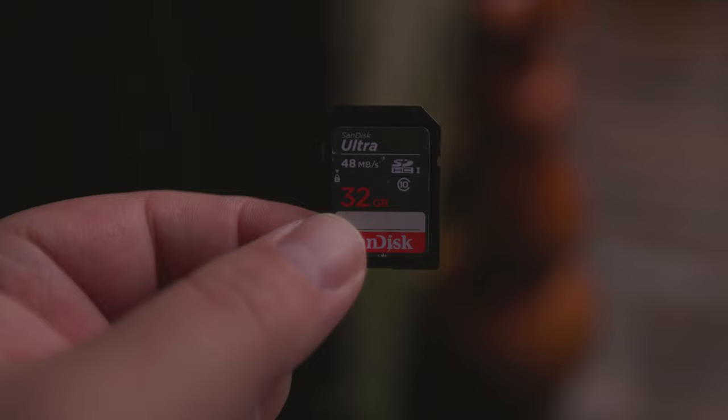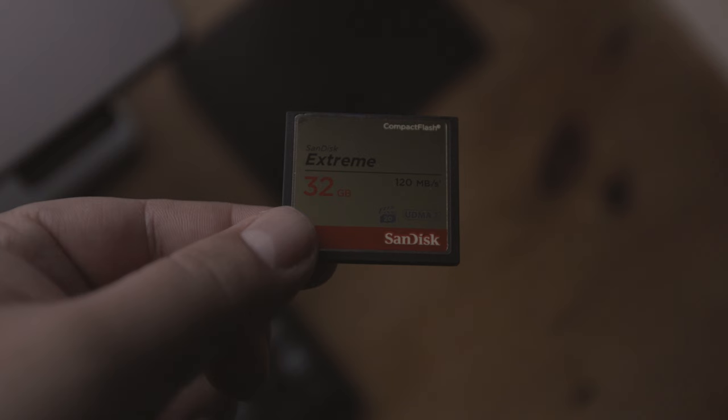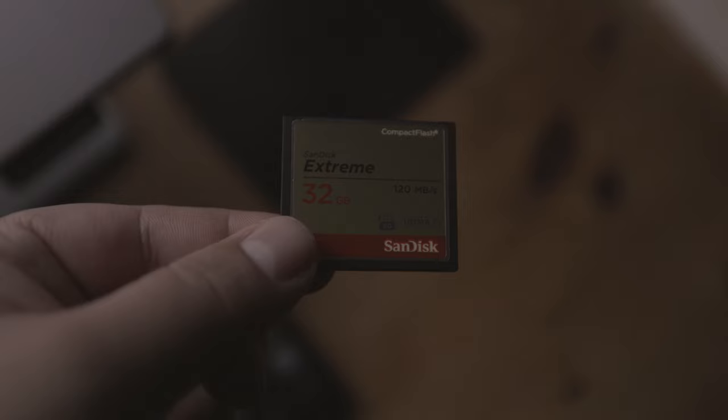It is rare to experience SD card malfunctions, particularly if you alternate among multiple SD cards over time; however, it is not impossible. Furthermore, you have the option of disregarding the backup function and utilising both cards individually to increase your storage capacity.